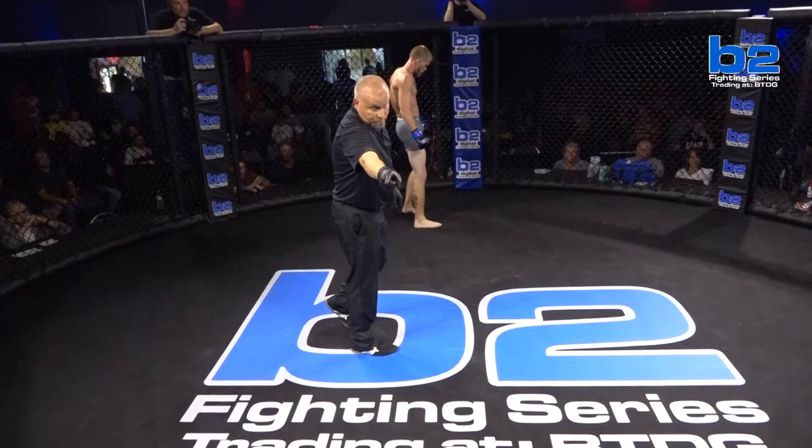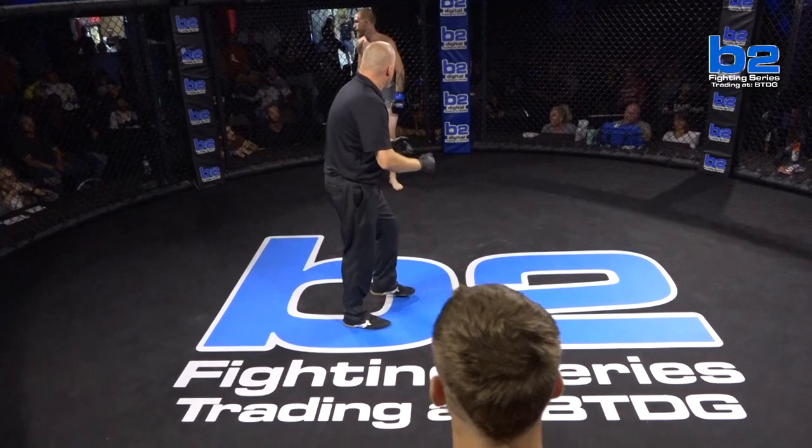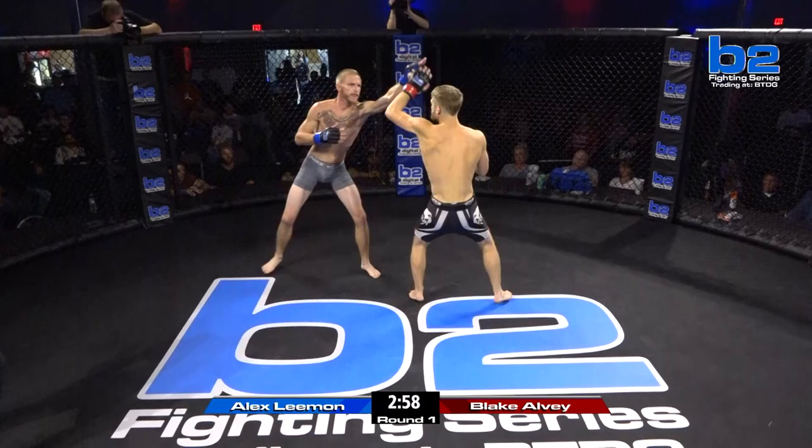To say that Alex Lehman is in enemy territory would be an understatement. I believe Blake sold half the tickets here tonight. This kid has a following of so many fans. Touch the gloves here.